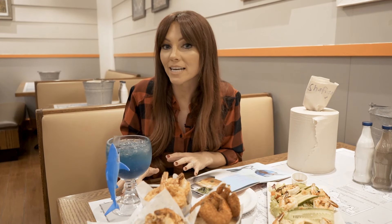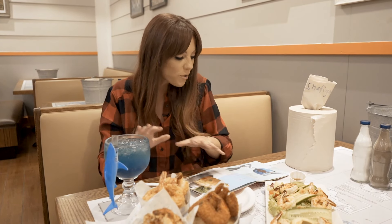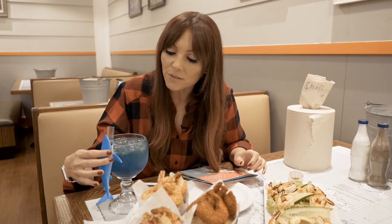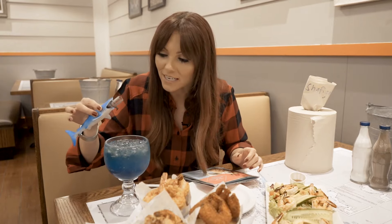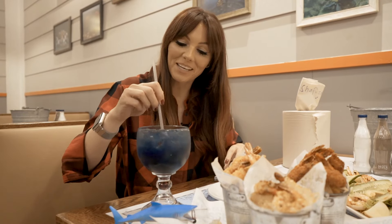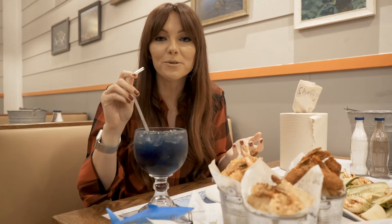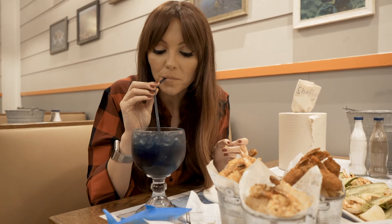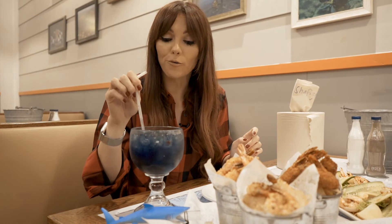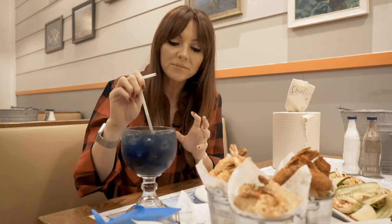This is their signature mocktail. It's called Shark Bite. It's Blue Lagoon syrup with soda water, orange and citrus juices, and I love the look of what it looked like in the menu. You've got some grenadine syrup on the side. I've got to admit, I'm quite nervous about this — it's a blue drink with shark's blood. That's really good. It's like a sweet and sour drink. I like it.